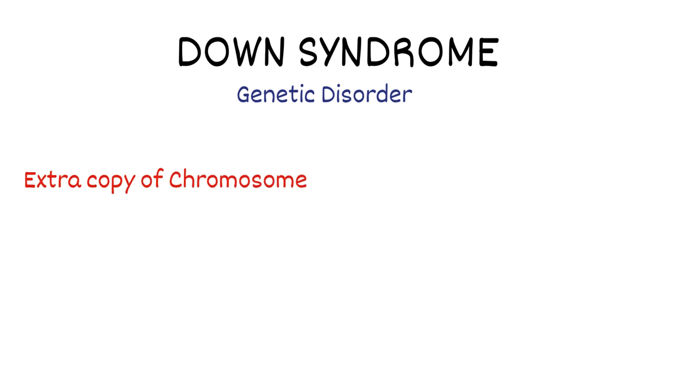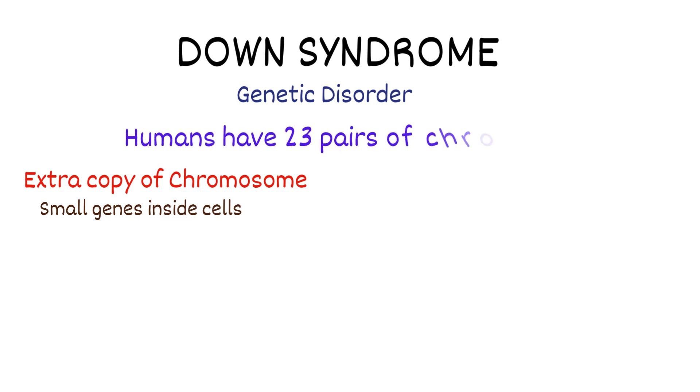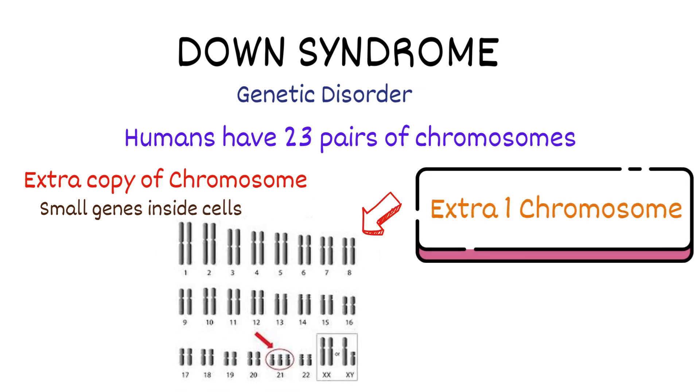Down syndrome, also known as trisomy 21, is a genetic disorder caused by the presence of an extra copy of chromosome. Chromosomes are small genes inside cells in the body. Typically, humans have 23 pairs of chromosomes, but babies with Down syndrome have an additional or extra one copy of the 21st pair of chromosome, which is called trisomy.